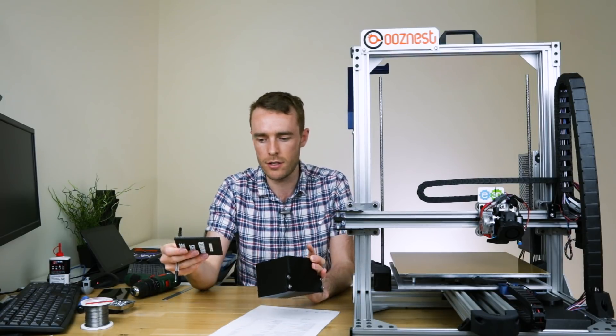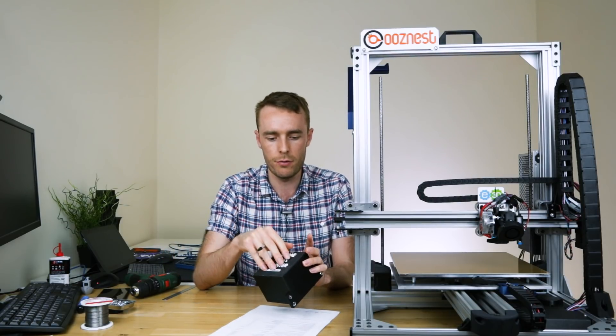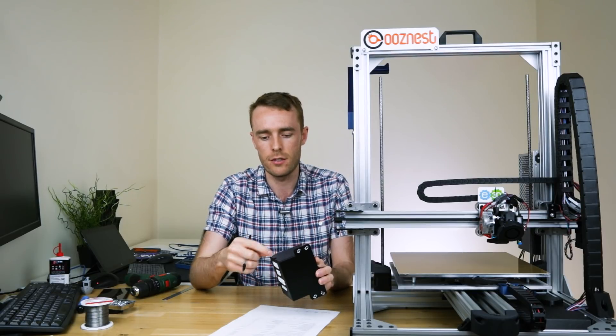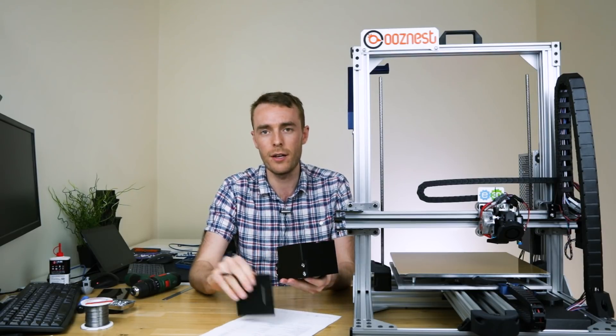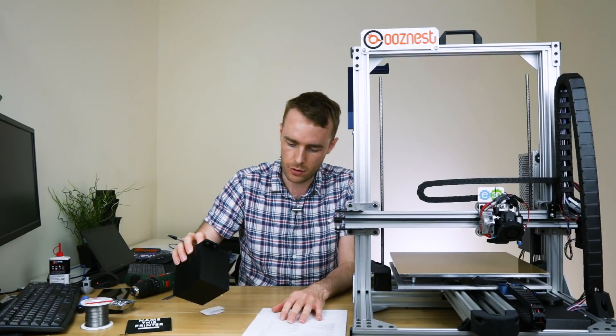I've not seen any of these yet. The box was supposed to have a magnetic lid — it's got magnets in it — but unfortunately the gap between the magnets is just too big so it just falls straight off. Anyway, not super relevant right now. Let's get on with some of the names — we've got quite a big pile of them.